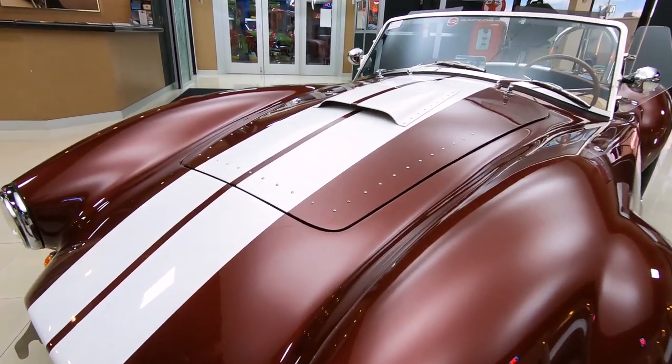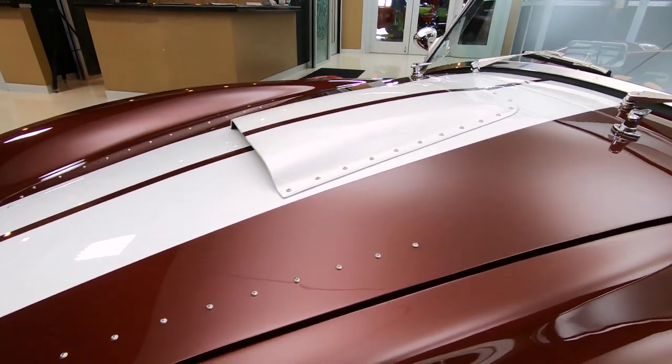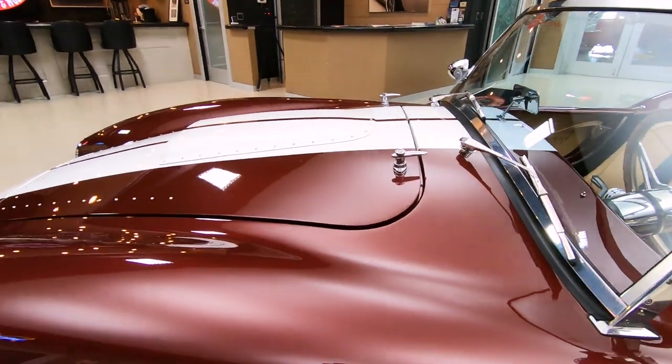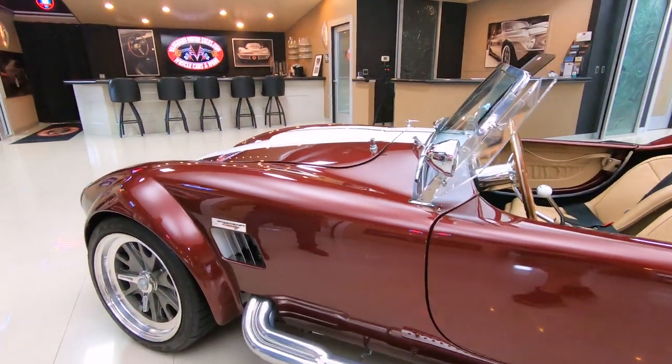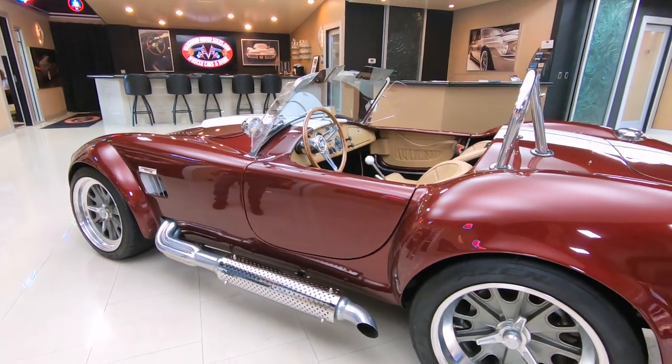Now these cars are actually built in South Africa. They build all the drivetrain, paint them up and get them all ready. The only thing they do over here in the states is slip in the drivetrain — the motor and the transmission. It's got the true knockoff wheels just like Carroll Shelby ran back in the day.